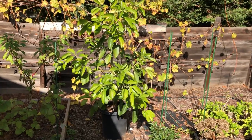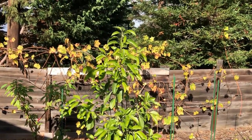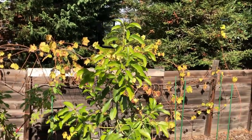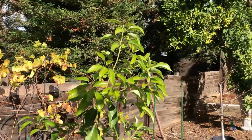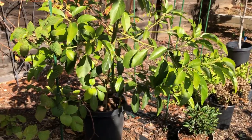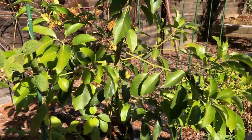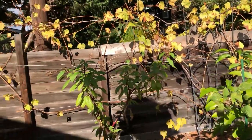This is a Sharwil — or Kona Sharwil — avocado. I will be planting it in the front yard in a few days. It's growing very well in the pot. Alright, let's move to the front yard now.